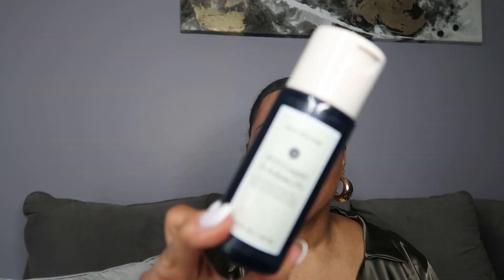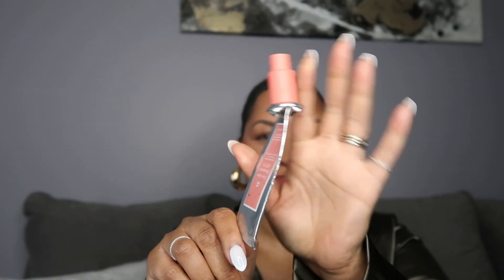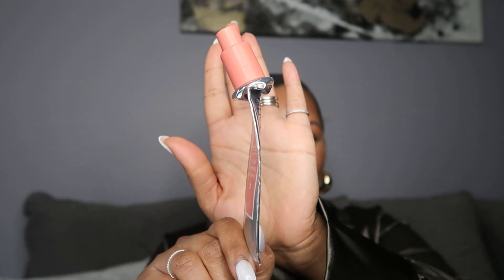If you leave here with nothing else on this channel, buy this. I got every single drop out of this product — it's completely empty, every single drop. Y'all really hyped this up.